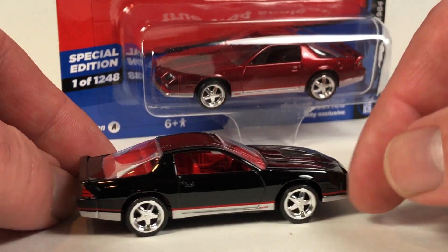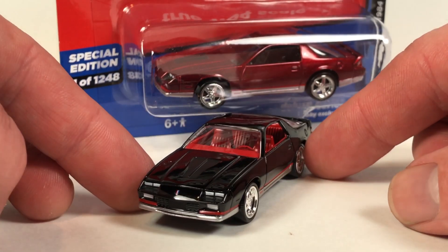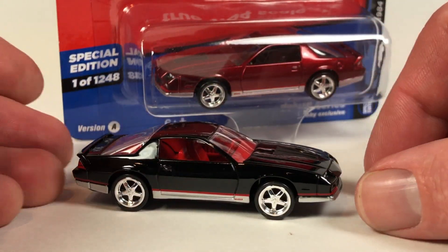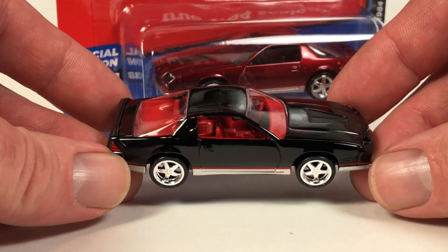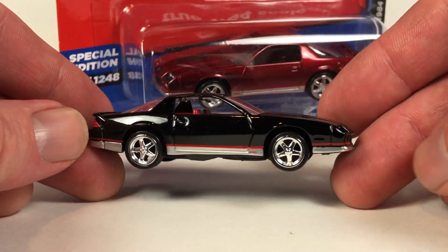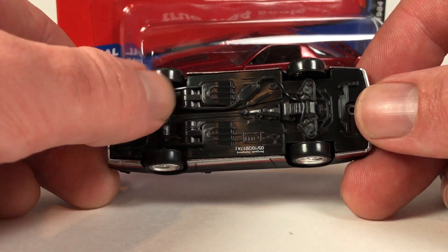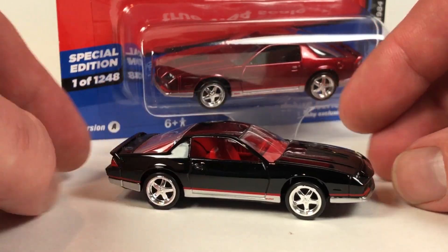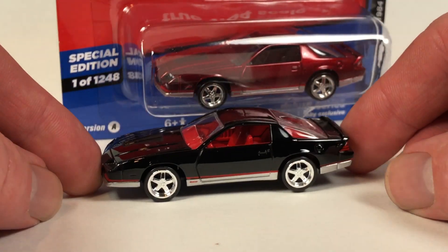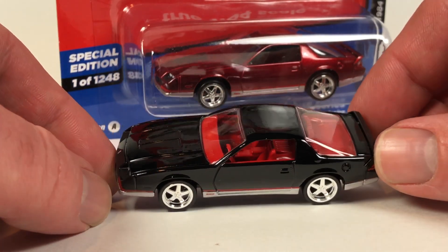You can see these are highly detailed — the body alone is like a premium Auto World casting, and the interior has as much detail as any premium Auto World car. The only things that aren't premium about it are the plastic base and the wheels. Oh, and it doesn't have an opening hood — all the premium cars have opening hoods.